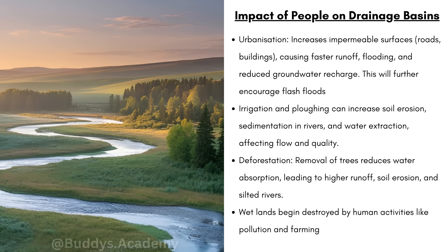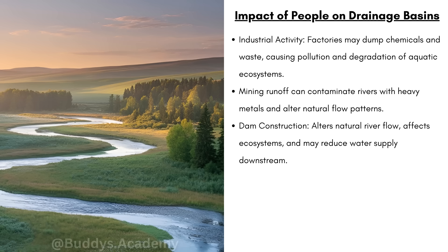Remember, when trees are removed the land is not able to absorb rainwater, which leads to increased runoff and soil erosion. Wetlands will be destroyed by human activities like pollution and farming. Remember, factories dump chemicals and waste into rivers, causing pollution and the degradation of aquatic ecosystems. When factories discharge waste into rivers, that pollutes the river with chemicals — it poisons your fish, your plants, and damages the entire ecosystem.